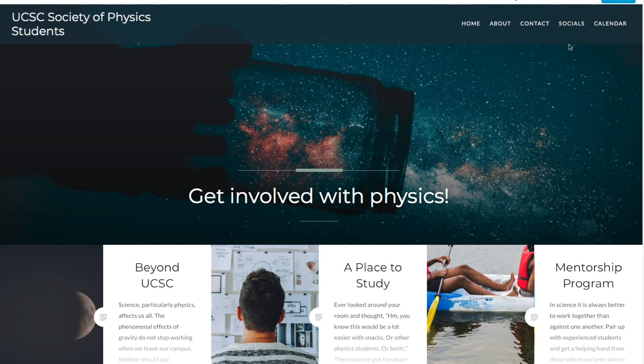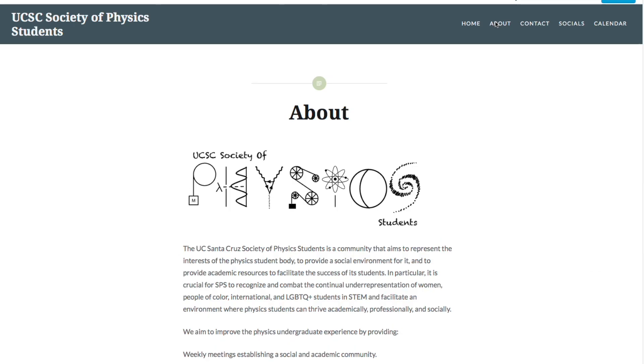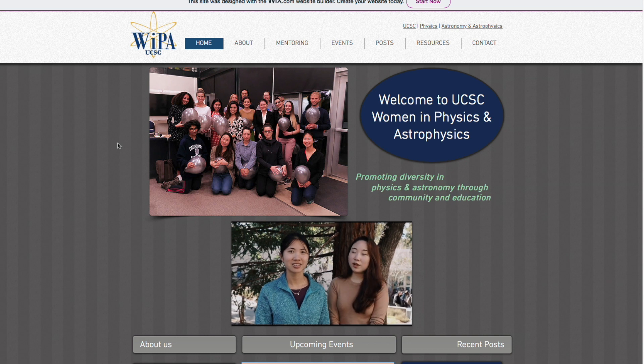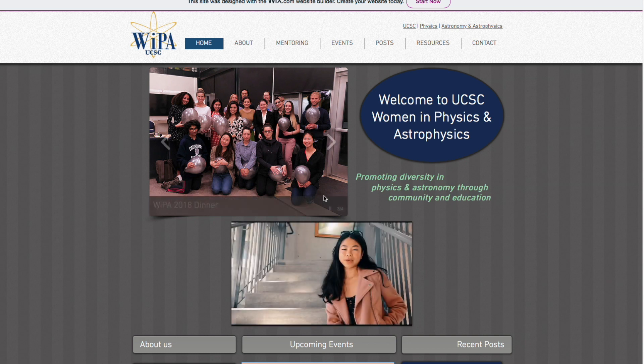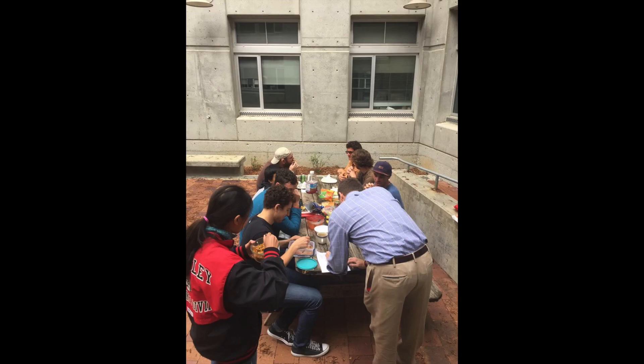Get involved in student groups. SPS, the UCSC Society of Physics Students, is a community with weekly meetings that aims to represent the interests of the physics student body, to provide a social environment, and to provide academic resources to facilitate the success of its students. WIPA represents women in physics and astronomy; they host monthly meetings and workshops to engage students and the local community in physics. Physics Forum is a weekly informal meeting for physics graduates and undergraduates.